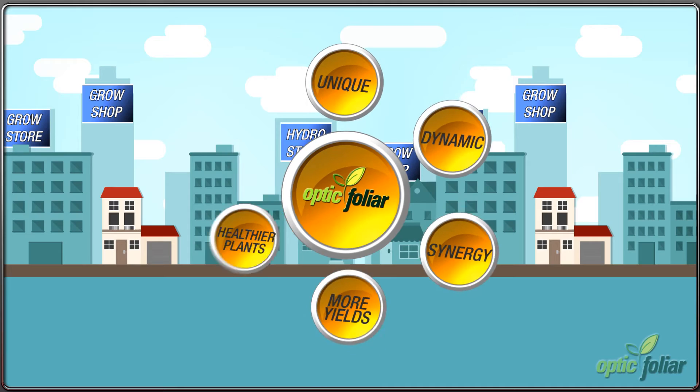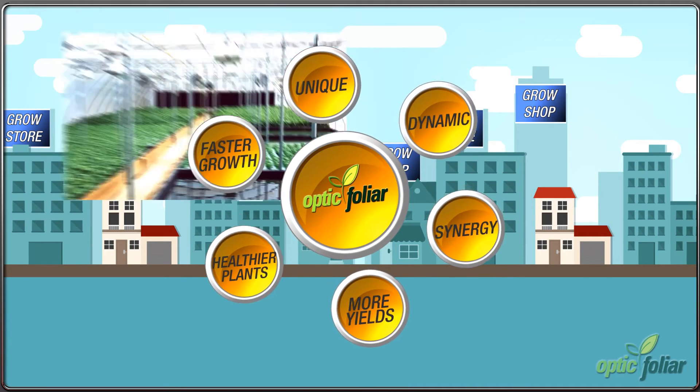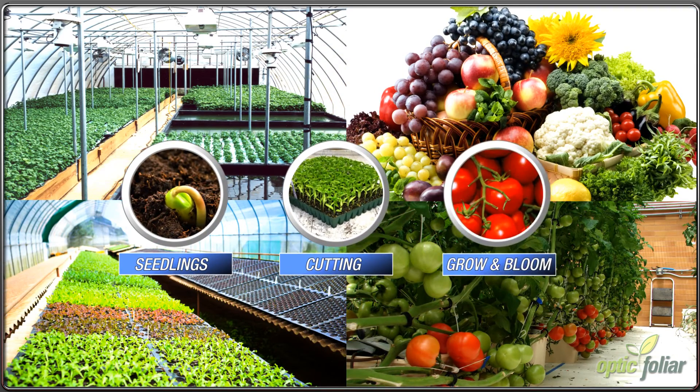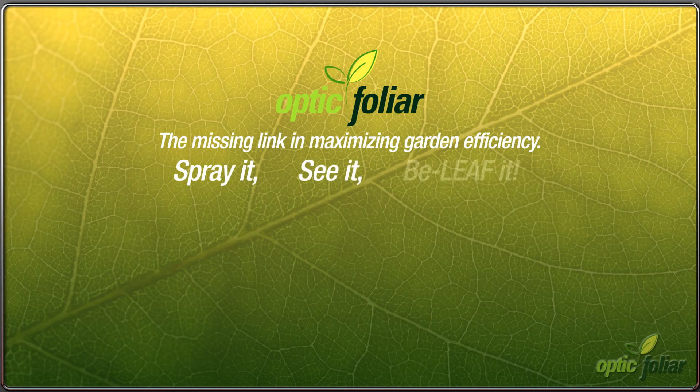Optic Foliar is the only product on the market that increases the synergy and efficiency of your lighting and nutrients in your hydroponic garden, and can be used on new seedlings, cuttings, and throughout grow and bloom stages. Optic Foliar — the missing link in maximizing garden efficiency. Spray it, see it, believe it. That's Optic Foliar.